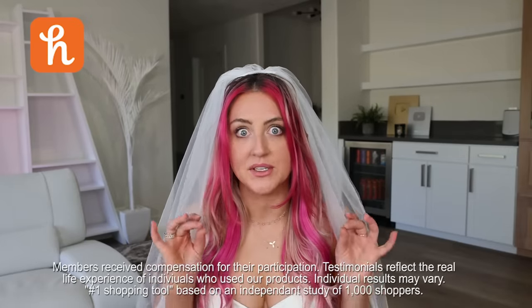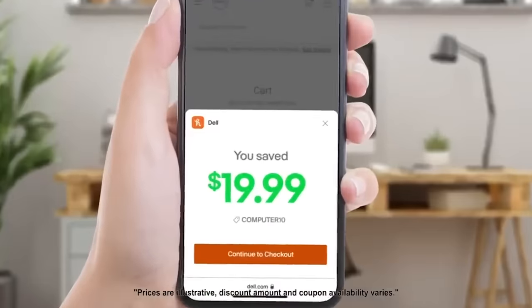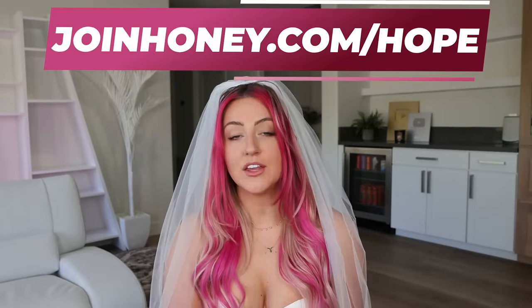I actually got an extra good deal on these next dresses because I had a secret weapon — it's called Honey, the number one shopping tool in America. It's a little button at the top of your browser that automatically searches for promo codes on a lot of your favorite websites so that you don't have to. Recently I had to buy a whole bunch of new makeup and Honey saved me $51.40. It found me a $20 coupon for one of the orders I'm about to show you. Honey can save you money on everything from makeup to clothing to home goods, and the best part is it's totally free. Honey finds discounts of 18% on average. You can add it to your browser for free at joinhoney.com/hope. Thanks, Honey, for sponsoring today's video.